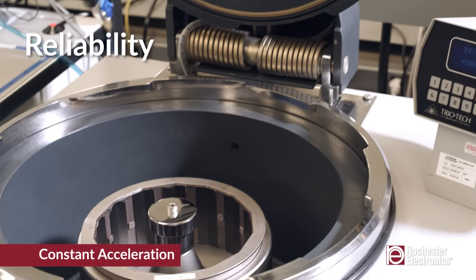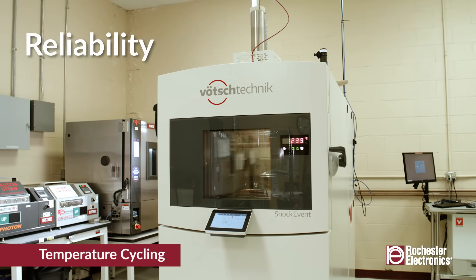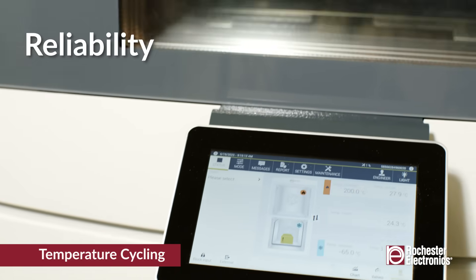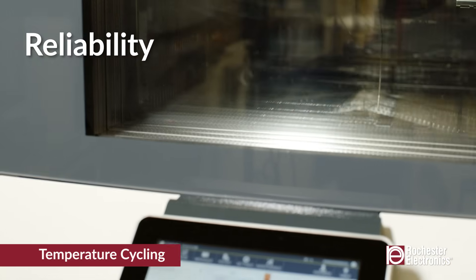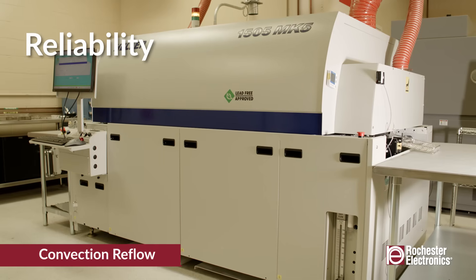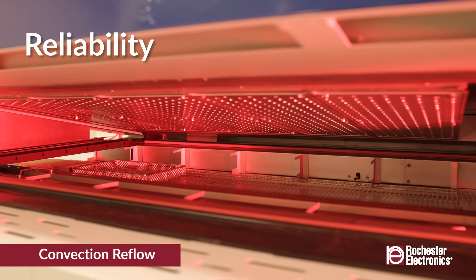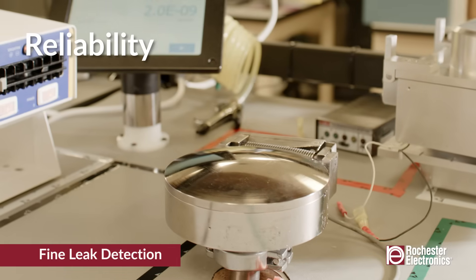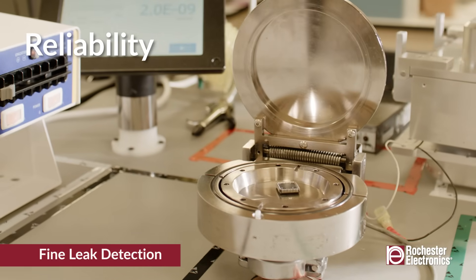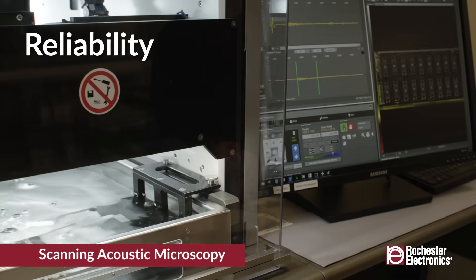The Reliability Lab is certified by the Defense Logistics Agency to provide Group A, B, C, and D testing to military standards, including space level. We also offer testing to commercial and automotive standards, such as JEDEC and AEC. All reliability testing can be performed as a service for Rochester manufactured devices and stock OCM devices.